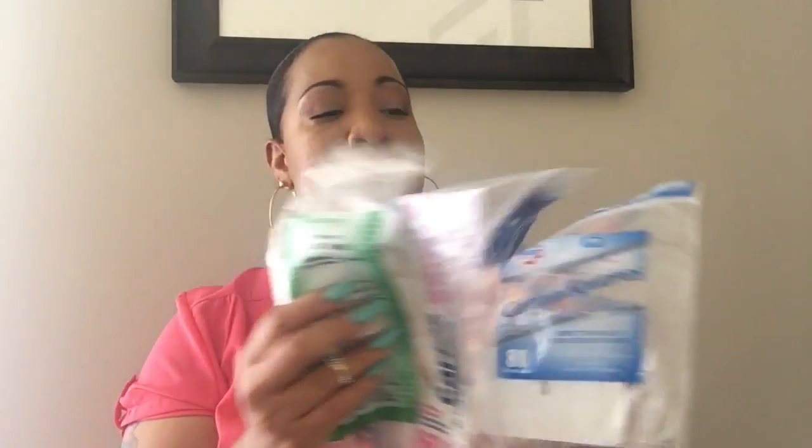I also have some cotton round bags — this one is from Health Smart, this one is from Swipper, and this one is from Assured. I constantly buy these brands because the cotton pads that come in these bags absorb really well. When you apply toner and things like that, they don't break up like cheaper ones do. I will definitely continue to buy these.